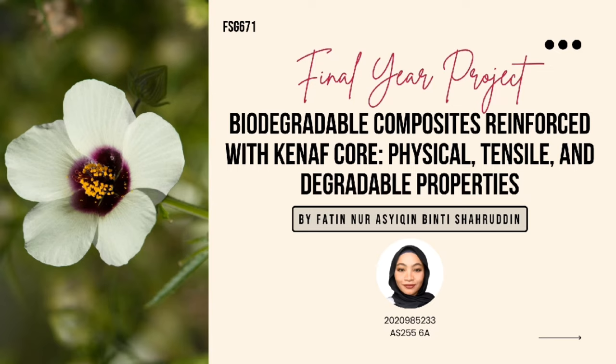Greetings! My name is Fatin Noor Ashikhin and for my final year project, the title is Biodegradable Composites Reinforced with Kenaf Core: Physical, Tensile and Degradable Properties.